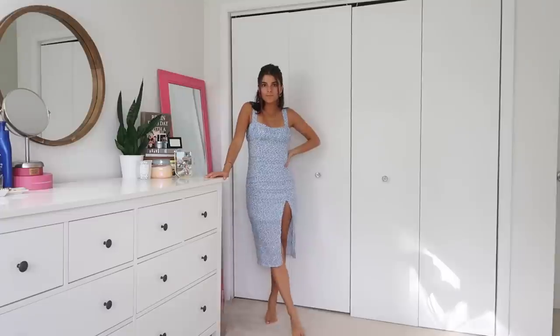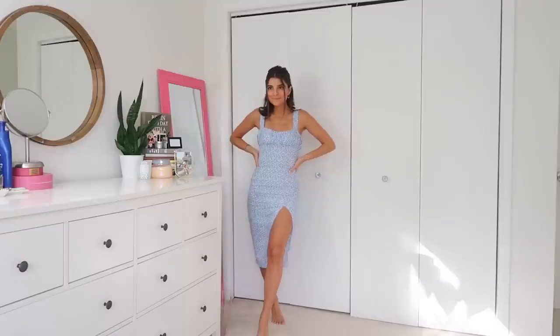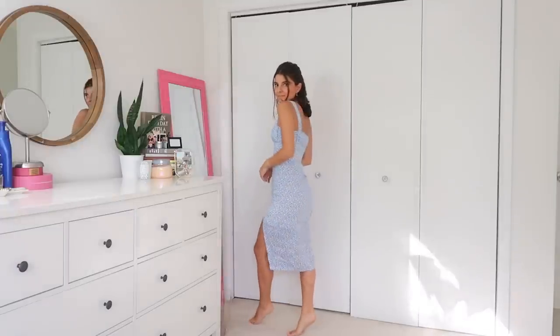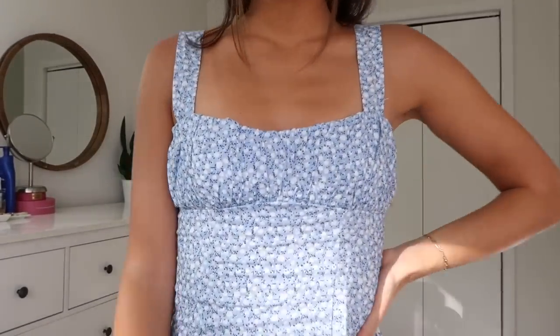So let's go ahead and get started! The first dress is so freaking adorable. I love the blue — I honestly don't really wear this color often, but I thought it just looked so cute on. With a nice little tan I think it will look great. I love the slit on the side and I love the little ruching you can see right here.